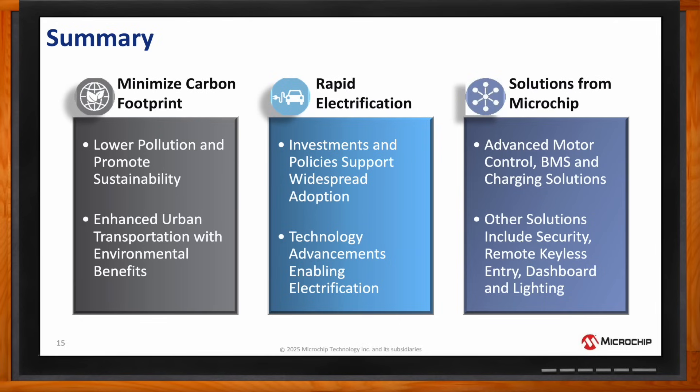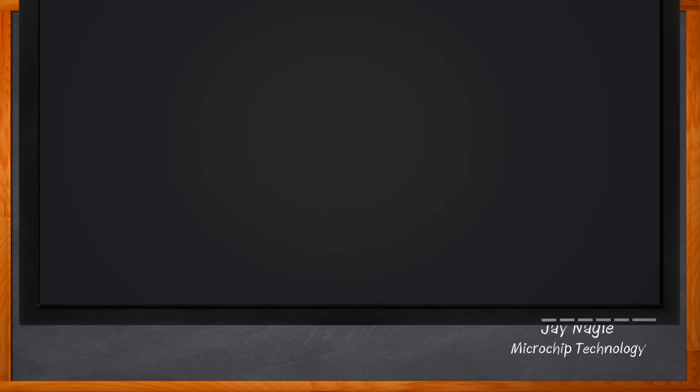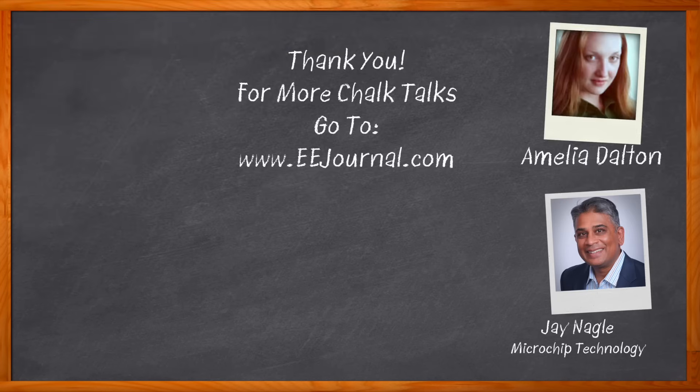Excellent. Well, Jay, I think that's all I have time for today. Thank you so much for joining me. Thank you for having me, Amelia. And before we go, you didn't forget to click that link, did you? There you can find even more information about this topic from Microchip.